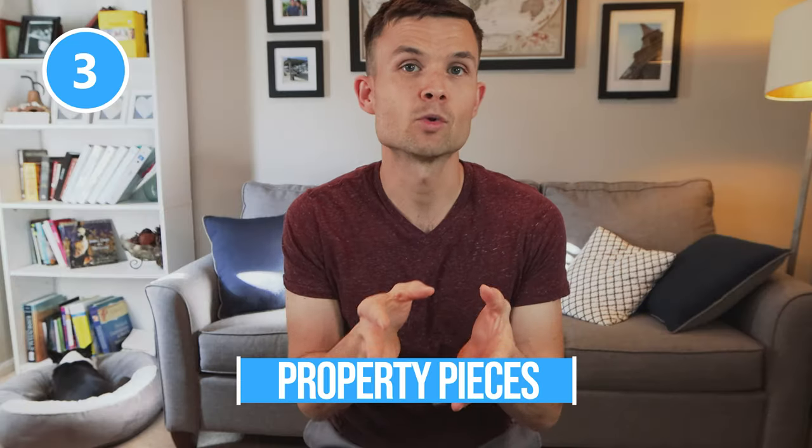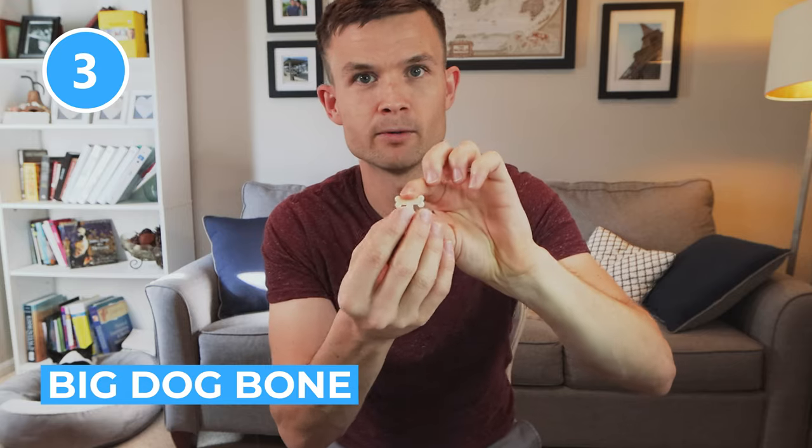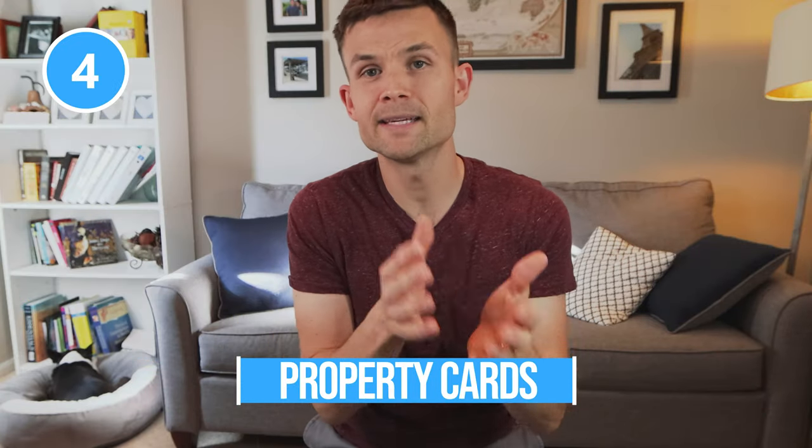The third thing I want to cover are the actual property pieces themselves. Just like in Monopoly you have houses and hotels — for this game, the houses are dog toys, a little plastic square. And whenever you have four of those dog toys, you can upgrade to the big dog bone, which is a big plastic piece.